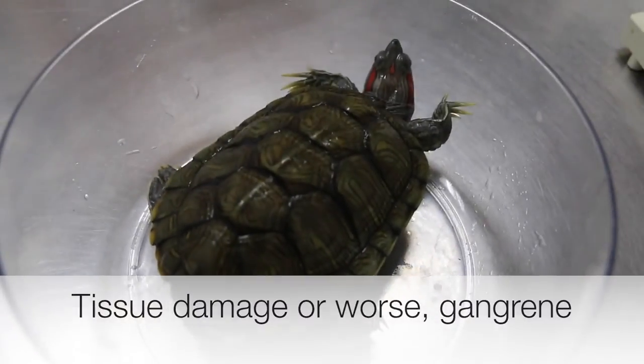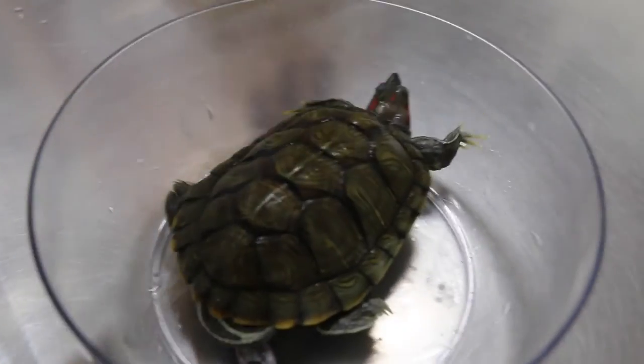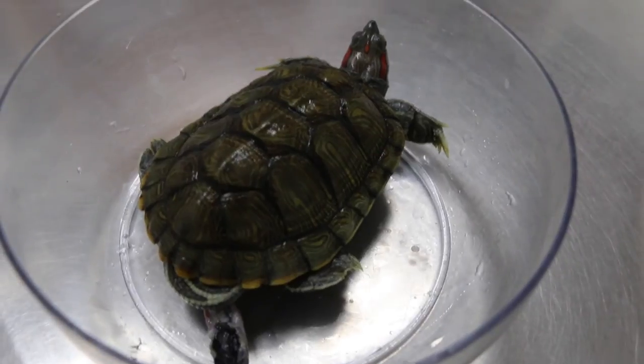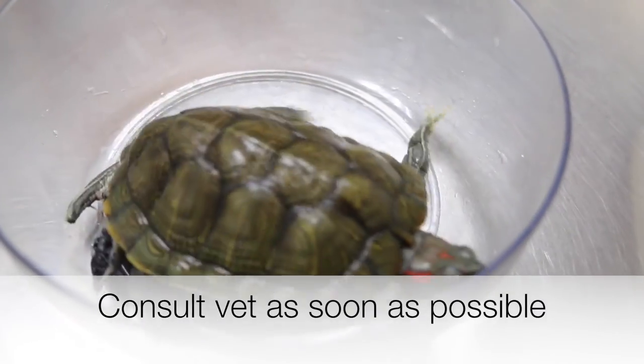In a very serious case, gangrene will result. Ultimately, remember to take good care of your pets and never ever introduce them to another stranger terrapin in unfamiliar conditions. If such unusual cases happen, remember to bring them to your vet as soon as possible before it is too late.